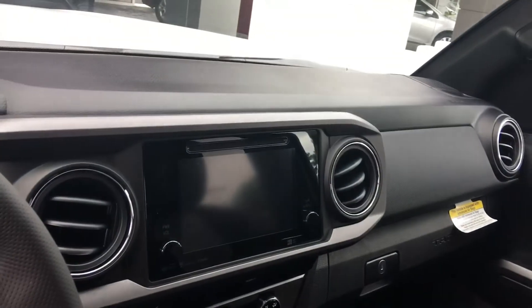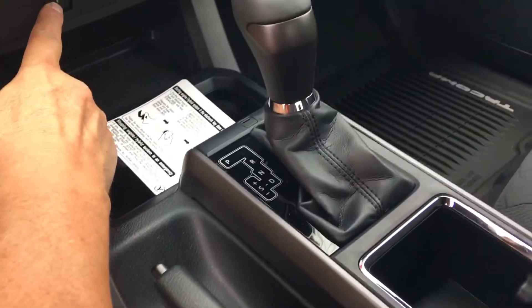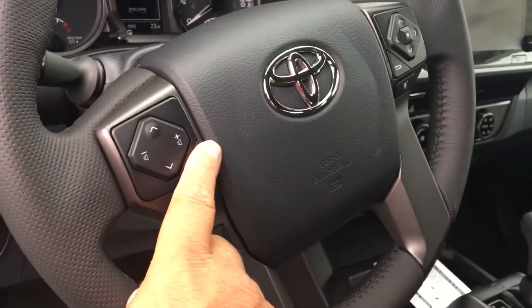Let me show you the interior — this one is pretty well loaded. It has AM/FM stereo, CD with navigation, and even QI wireless charging. Just lay your smartphone right here and it'll charge. You've got dual climate controls, one for the driver and one for the passenger. Of course, it also has Bluetooth connectivity with voice command, power sliding rear glass, cruise control, and a tilt telescopic steering wheel.